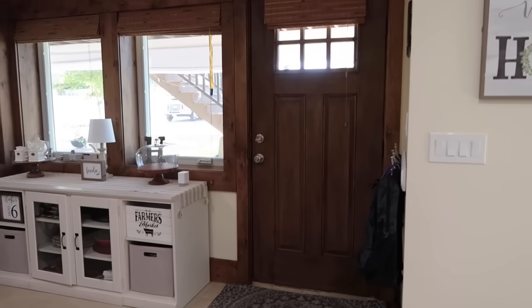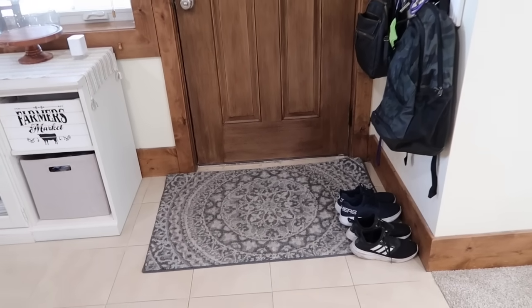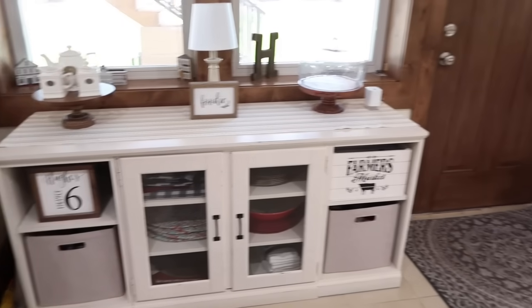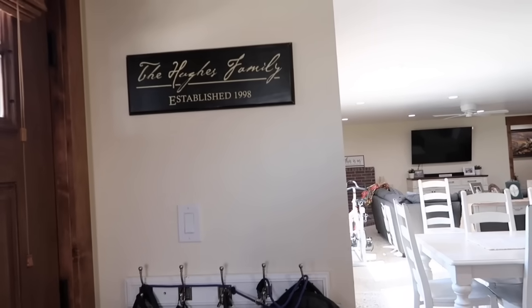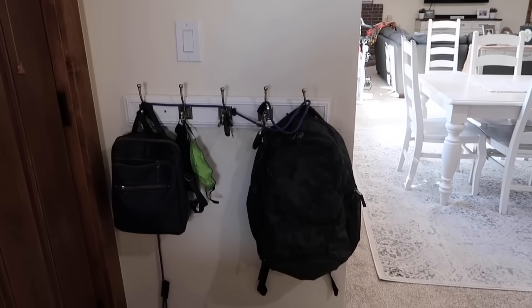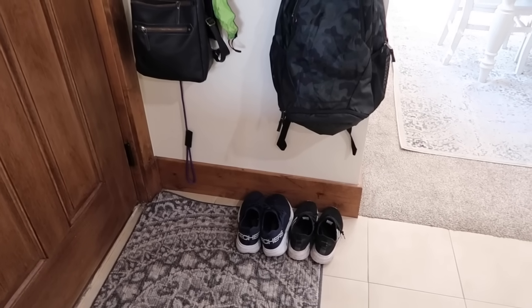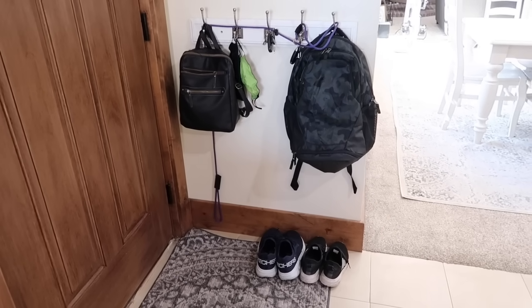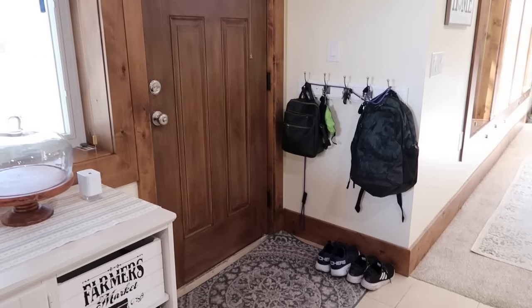Here's our front entrance. A lot of you asked me where I got this rug from, and I believe it's from Costco. This is what the entryway looks like. Here we have part of our command center, where we have the hooks for the leashes, keys, purses, book bags — just the shoes you're wearing that day. There's no more shoe bin. Everything goes into their bedroom.